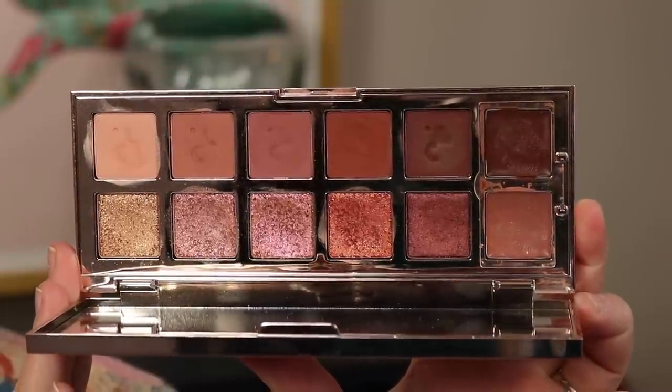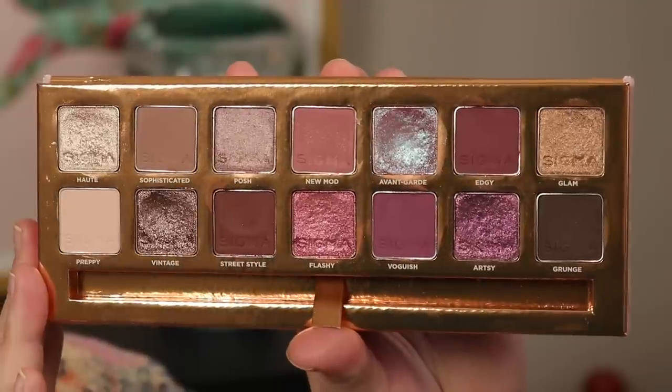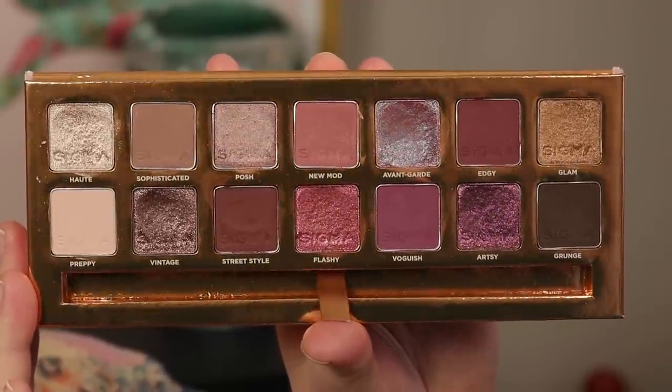The last few palettes: I have the Patrick Ta Major Dimension 2, which came out more recently and is another rosy tone palette — that's the one I did my look with today and it'll get a little demo. I also have the Sigma New Mod palette, which is a more mauve neutral rosy palette that leans a little more purple. I used it just last night for a purple shimmery look that went with my dress.